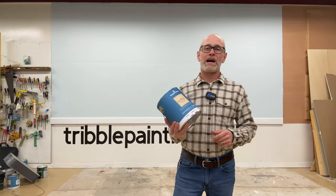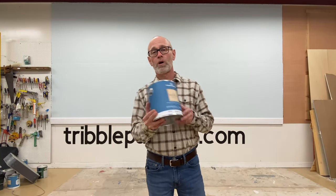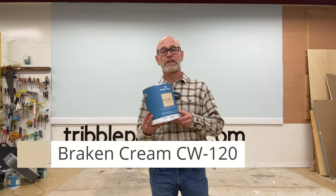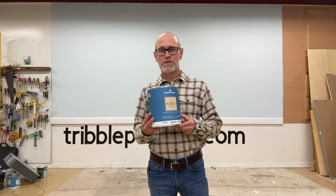Hi there, welcome to The Wall of Color. I'm Todd with Tribble Painting. Today in The Wall we're taking a look at Benjamin Moore's Bracken Cream. It's a pale yellow color. We're using the Regal Select eggshell. Let's see how well this yellow color covers.